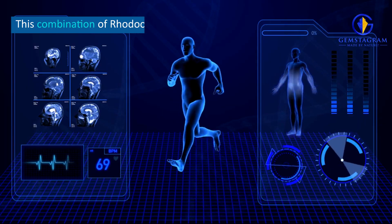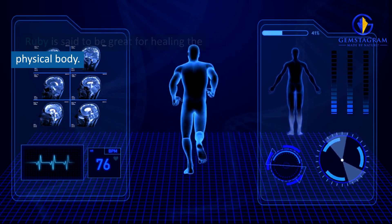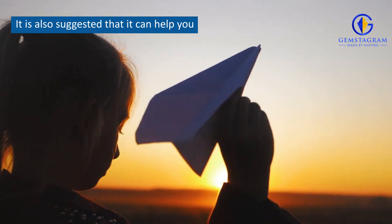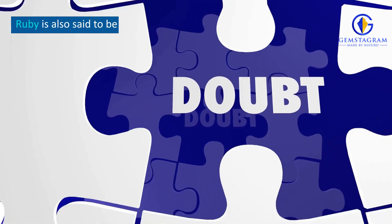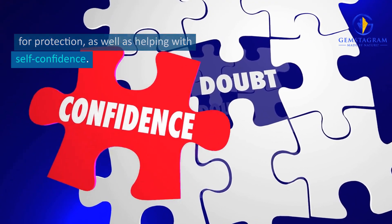Rhodochrosite and Ruby Combination Benefits. This combination of Rhodochrosite and Ruby is said to be great for healing the physical body. It is also suggested that it can help you to manifest your goals and dreams. Ruby is also said to be an excellent stone for protection, as well as helping with self-confidence.